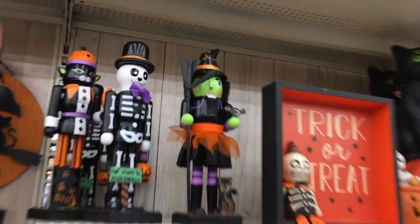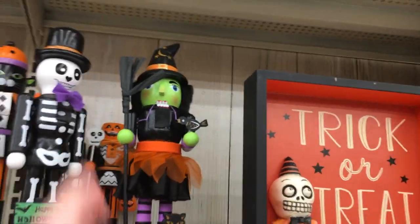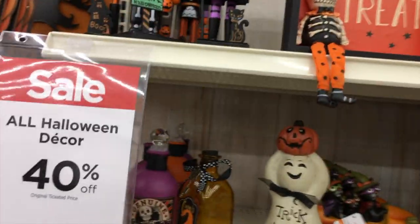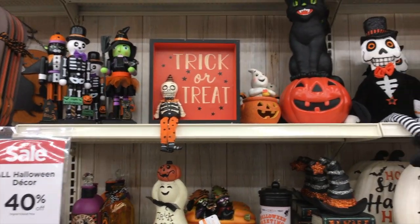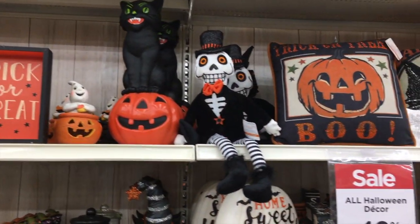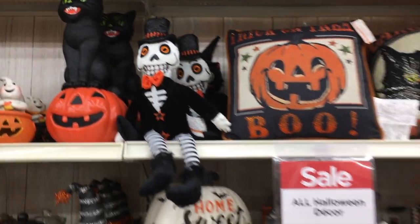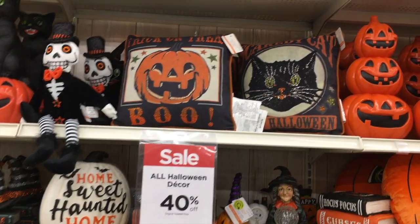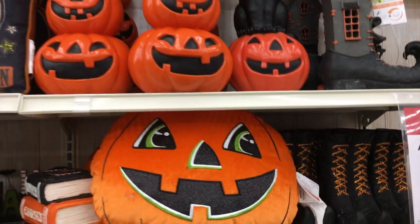Oh, they got some nutcrackers — that's cool. I like nutcrackers, I don't know why, I just do. Got some more potions, a whole bunch of witch stuff. I kind of like that skeleton guy — that's kind of cool. Again, 40% off — it's pretty cool. I might get some stuff today, but I'm not sure.